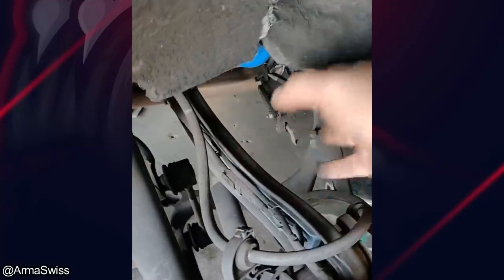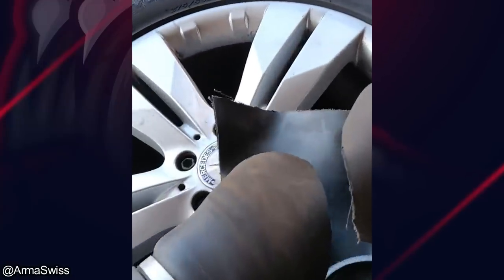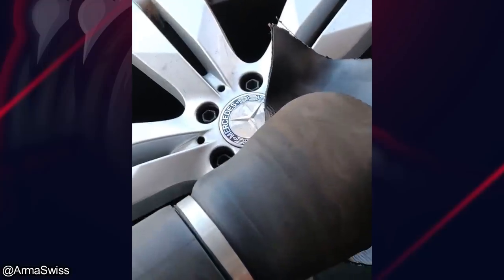This customer brought in their Mercedes because they heard a loud noise while they were driving. That's a suspension airbag that exploded, which some Mercedes use instead of coil springs for their suspension.